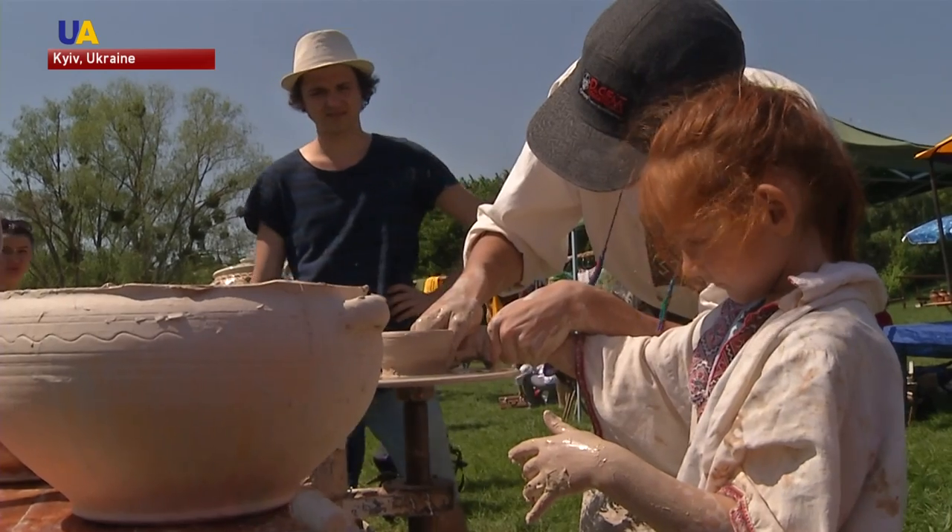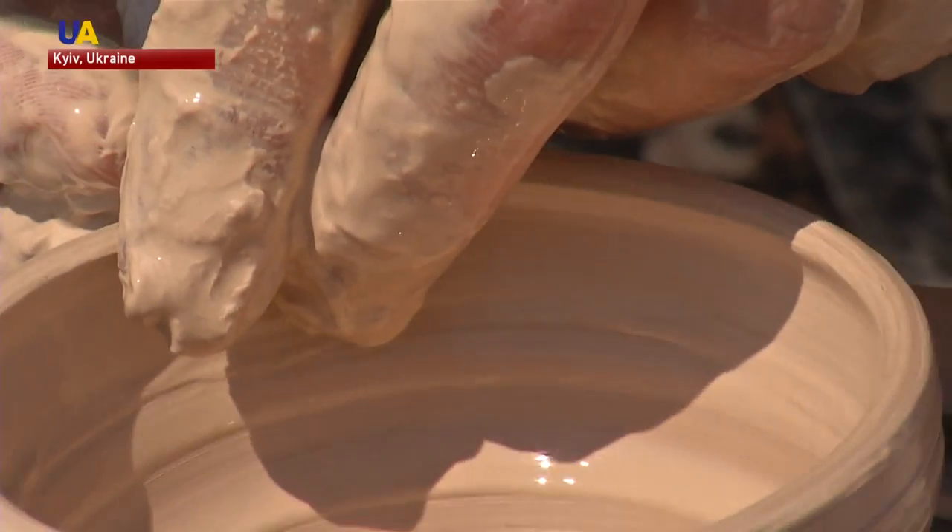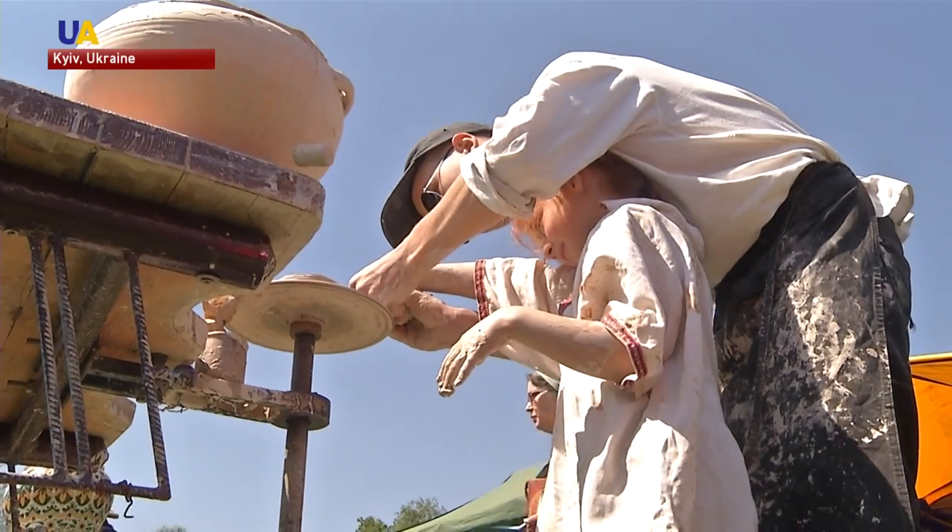An experienced potter can make something in just a few minutes. Nika had to spend a little more than 10, but she was happy with the result.